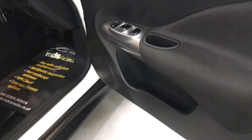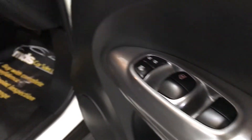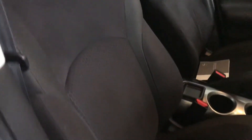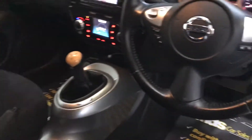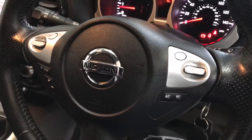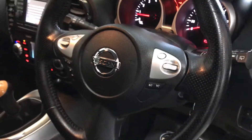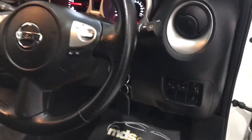Getting into the vehicle, you can see it's got the electric window switches here and a nice velour trim. The multi-functional steering wheel has all the controls at your fingertips — Bluetooth, radio, and cruise control — all there helping you keep your hands on the steering wheel and your eyes on the road for extra safety. Electric mirror switches are there as well.